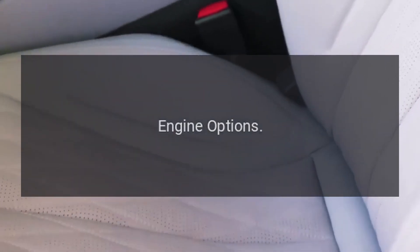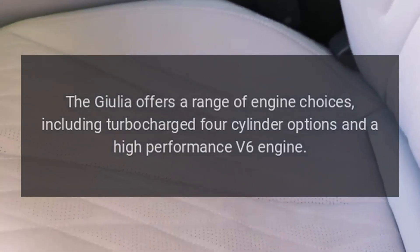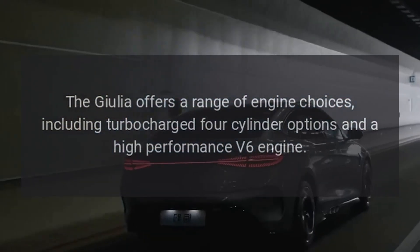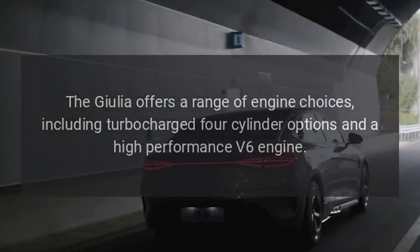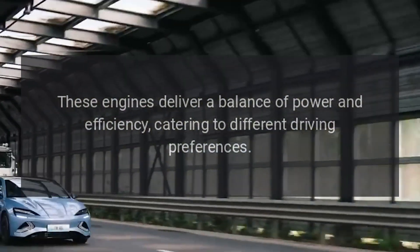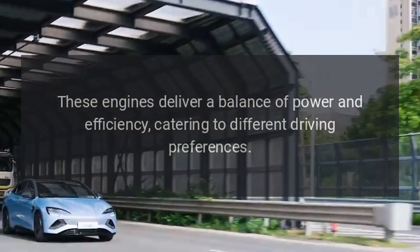Engine options. The Giulia offers a range of engine choices, including turbocharged four-cylinder options and a high-performance V6 engine. These engines deliver a balance of power and efficiency, catering to different driving preferences.